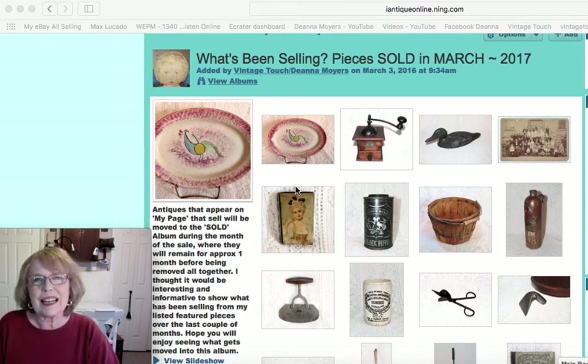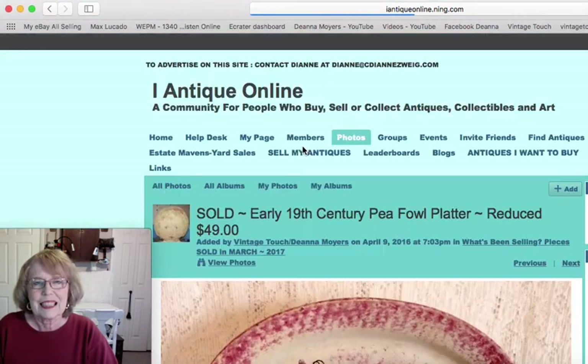Hello everyone, and thank you for stopping by my antique channel. My name is Deanna and I'm the owner of Vintage Touch Antiques. I'm eager to share with you today what's been selling during the month of March 2017. Another month has rolled by, clocked off of our calendars, and it is time now for me to share what has sold from among the featured pieces on my webpage. I sold quite a large variety of things this past month, some higher priced than others, grouped according to category. When you come to visit my antique booth at Antique Crossroads in Hagerstown, Maryland, I'm hoping there will be something there for you. So let's just dive right in and see what's been selling.